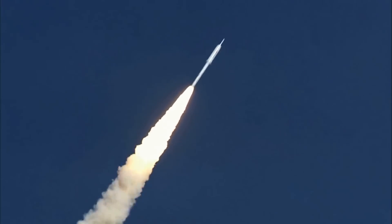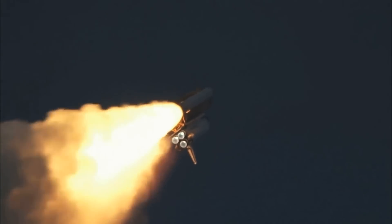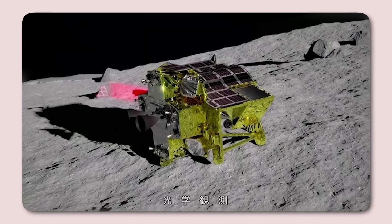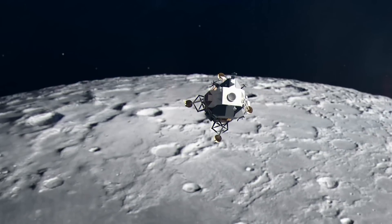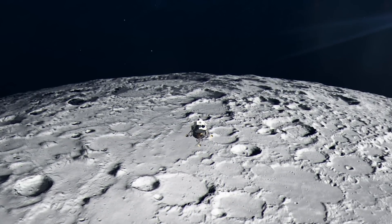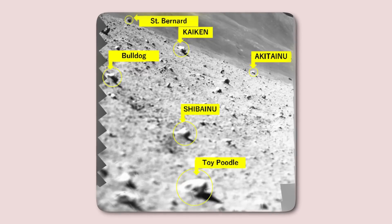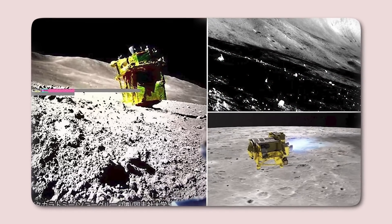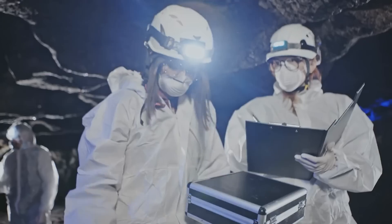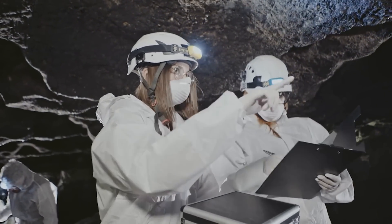SLIM has exceeded all expectations, enduring extreme temperature fluctuations that would typically destroy most electronics not purpose-built for such conditions. Remarkably, it continued transmitting valuable data and images after surviving an unprecedented three lunar nights. Among these contributions were detailed images of the surrounding lunar terrain, pivotal for advancing our understanding of the moon's geology. One particularly notable photograph captured by SLIM featured a moon rock nicknamed Toy Poodle. Using its specialized multi-band camera, SLIM provided a close-up view of the rock, allowing geologists to analyze it to identify the different minerals within, offering valuable insights into the moon's composition and formation history.